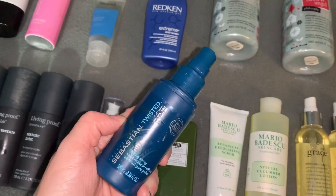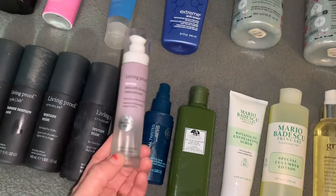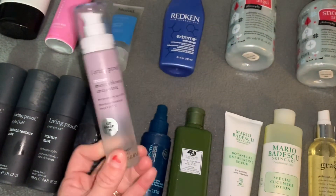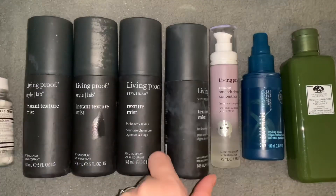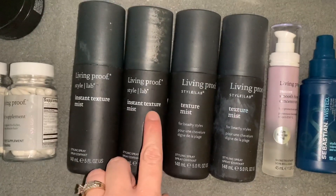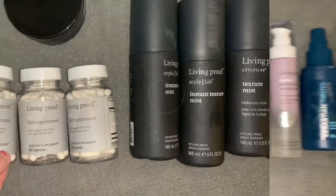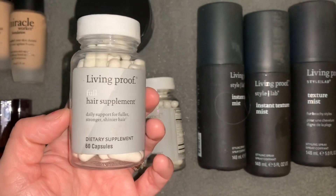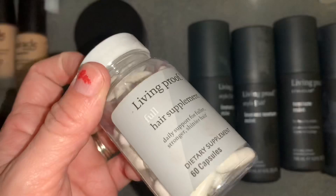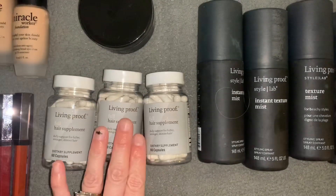Right here is a Sebastian Twisted Styling Spray. Found a lot of hair products this time in the suit boxes. This is a Living Proof Restore Smooth Blowout Serum — completely full. Love serums for your hair. Four of these Living Proof Texture Mist Sprays and Instant Texture Mist Spray — they're pretty much all the same, like full. I also found three of these Living Proof Full Hair Supplement Daily Vitamin Pills. They still have the seal on them — still sealed. I thought that was really cool for guys or girls.